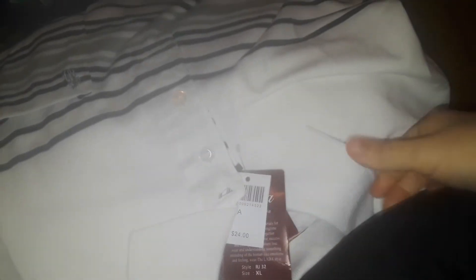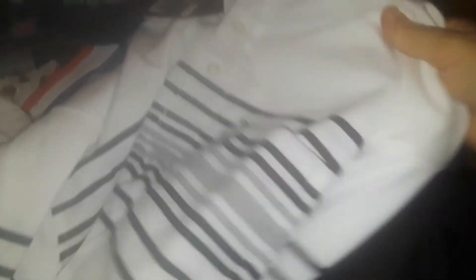Then I got my son this simple-looking polo — it's white with black and gray stripes. Just a nice clean white shirt, something simple.